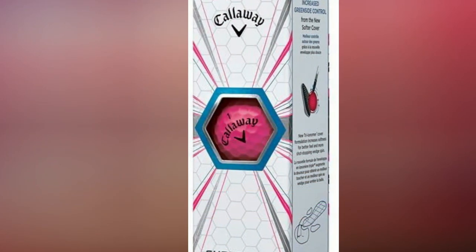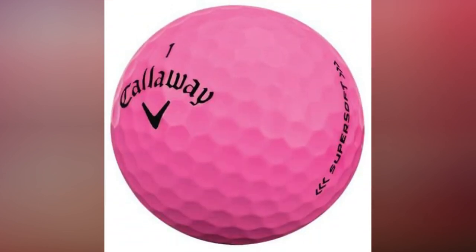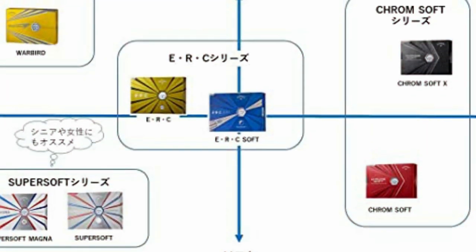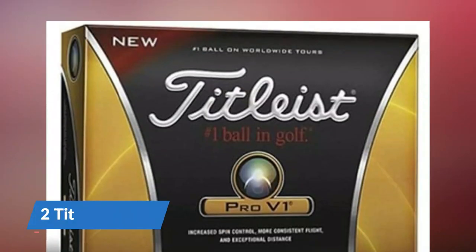The Callaway Supersoft Golf Balls deliver impressive distance, but that's not all they deliver. They feature a two-piece, low-compression construction that has been combined with a new tri-armor cover.